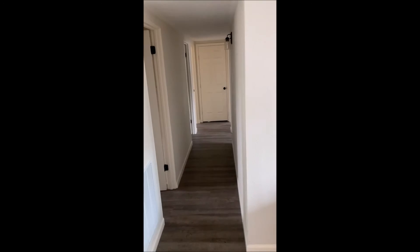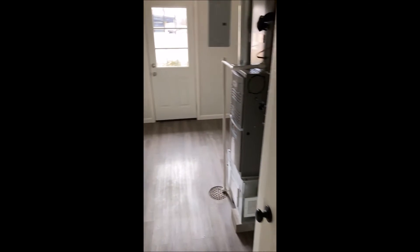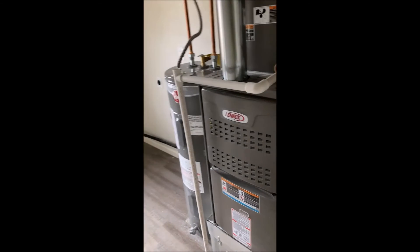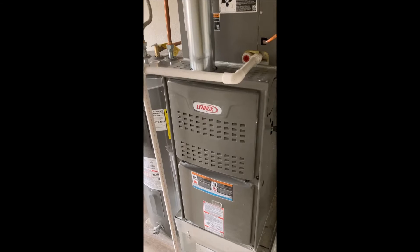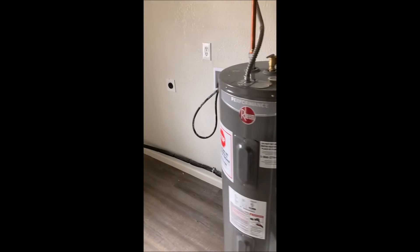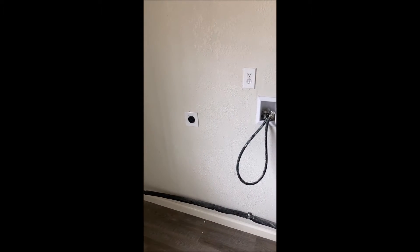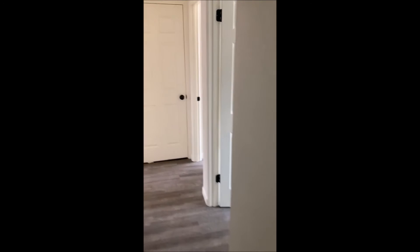Let's go into the bedroom area. First off on the left is a utility mudroom with a side door, shelving for clothing or shoes, a brand new Lennox heater/furnace, a Rheem 50-gallon hot water heater, hookup for a washer and dryer, and 200-amp service.